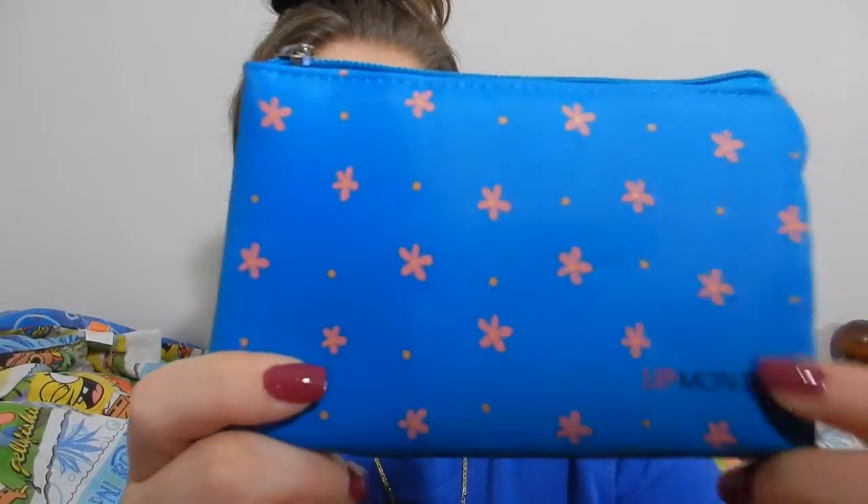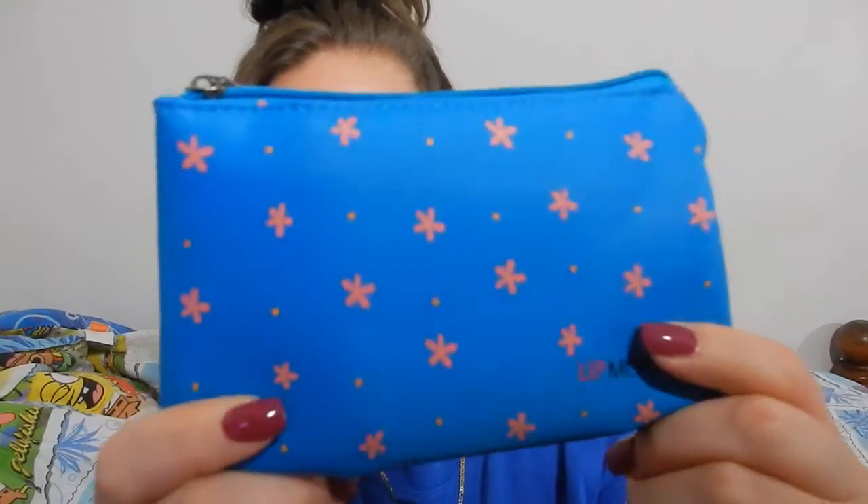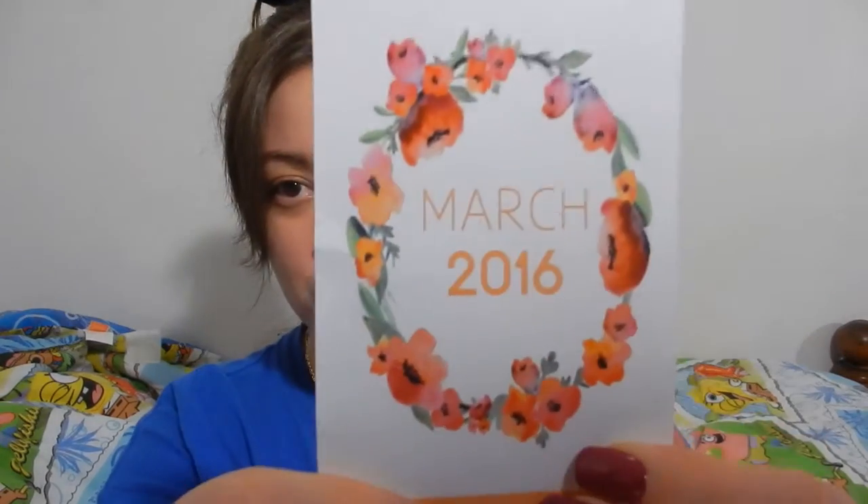This month's bag is a nylon-type material, blue with cute little pink flowers, and it says Lip Monthly on the corner. The card for March 2016 reads: 'Hey lip lovers, we're thrilled that spring is here and with it a new brand called Camilla Cosmetics. You're getting a lipstick and lip gloss in the same shade so you can add shine or leave it matte.'